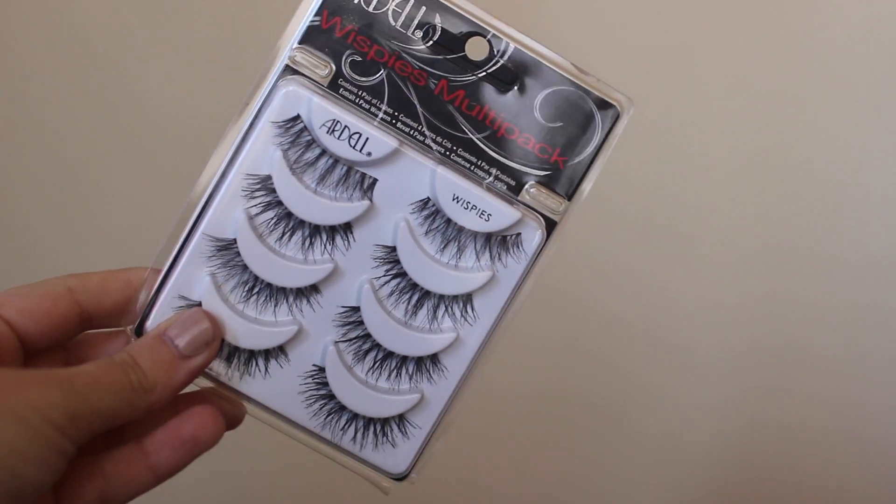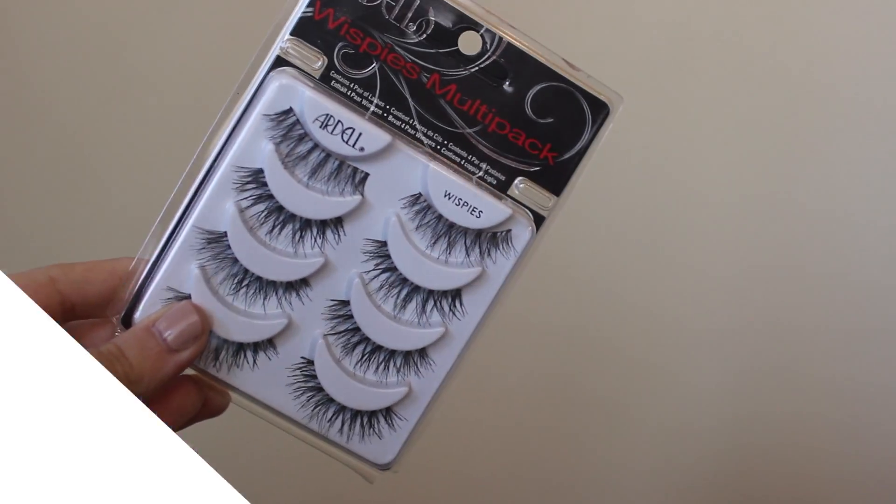Moving on to the things I picked up from Target. First, I got a multi-pack of lashes. These are the Ardell Whispies, and I'm wearing them right now. I've never had these before but I really, really like them. I think they're going to look good on camera too — hopefully, fingers crossed, or else that'll be awkward. But they went on super easy today, so far so good.